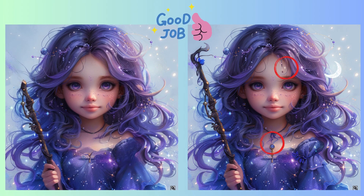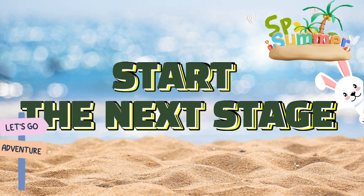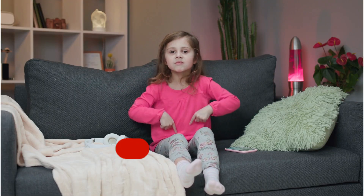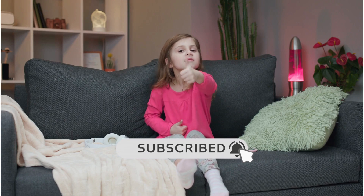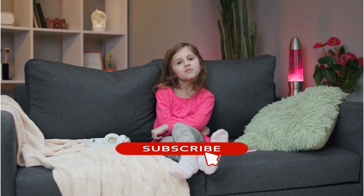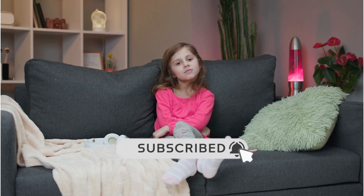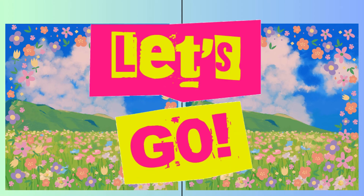If you're having a great time with this quiz, why not give us a thumbs up? And to never miss out, make sure you click that subscribe button. Three, two, one! Go, go, go!